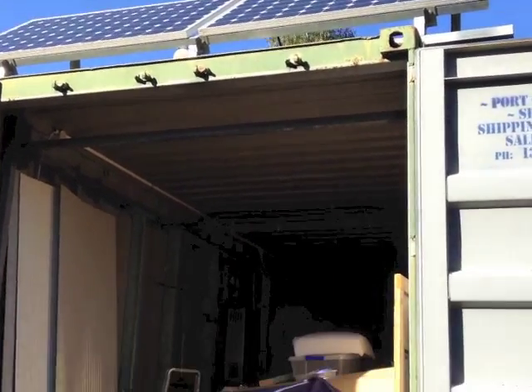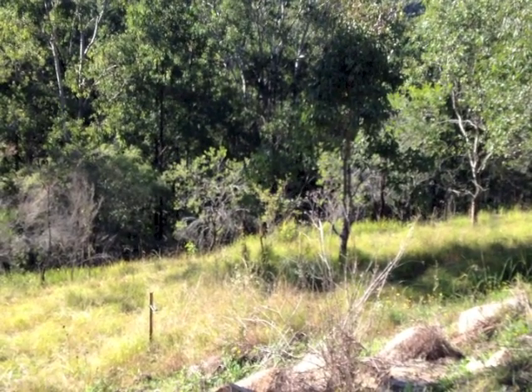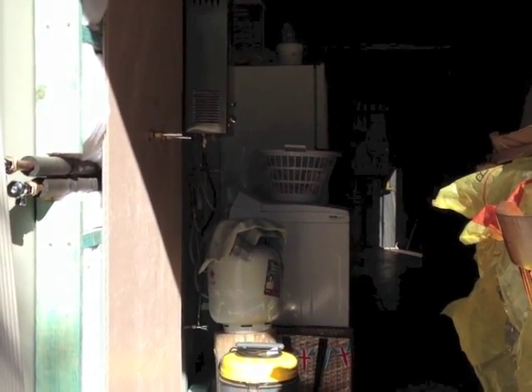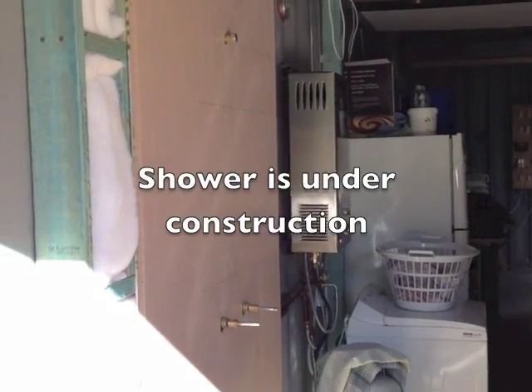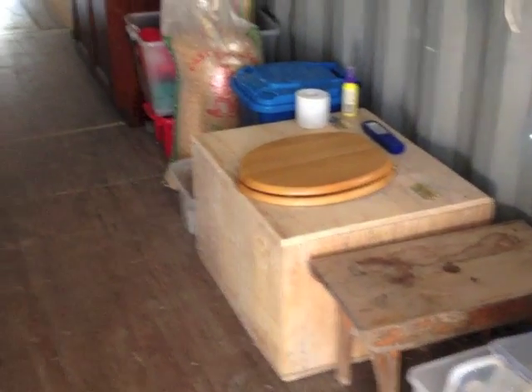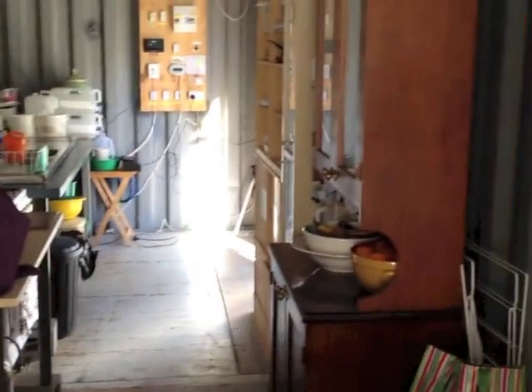The kitchen bathroom container still hasn't had much time spent on it. We've changed the composting loo. The solar panels produce as much electricity as we really need, and the fridge works quite happily.